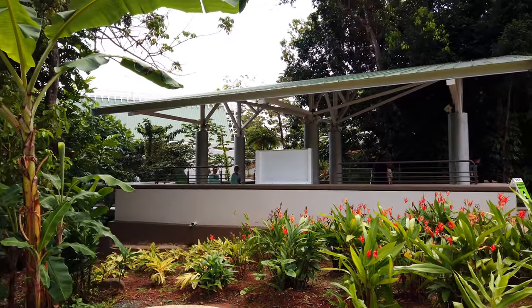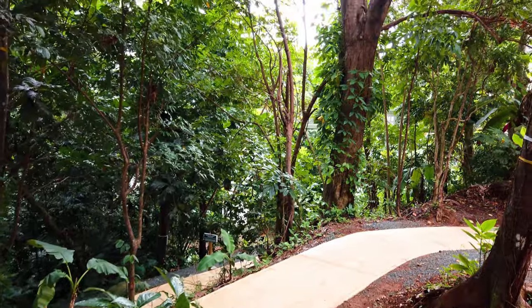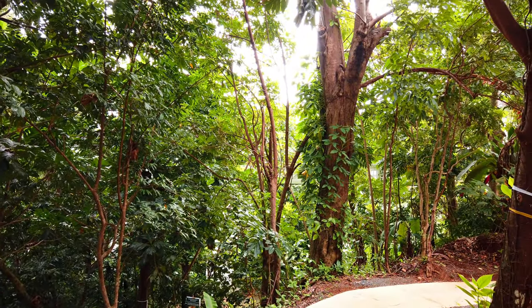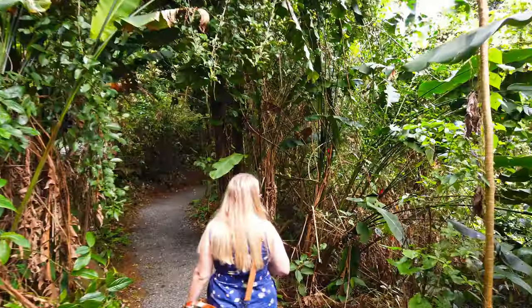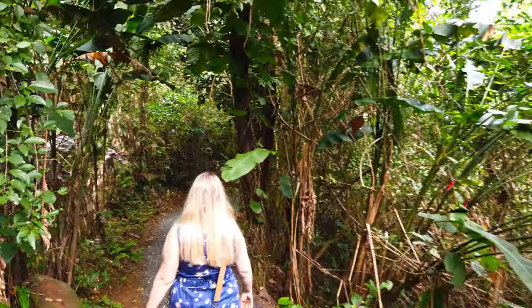The visitor center includes interactive educational exhibits, a gift shop, a cafe, and a theater. There are also two beautiful short trails filled with bright green plants, exotic birds, and the relaxing sounds of the rainforest.